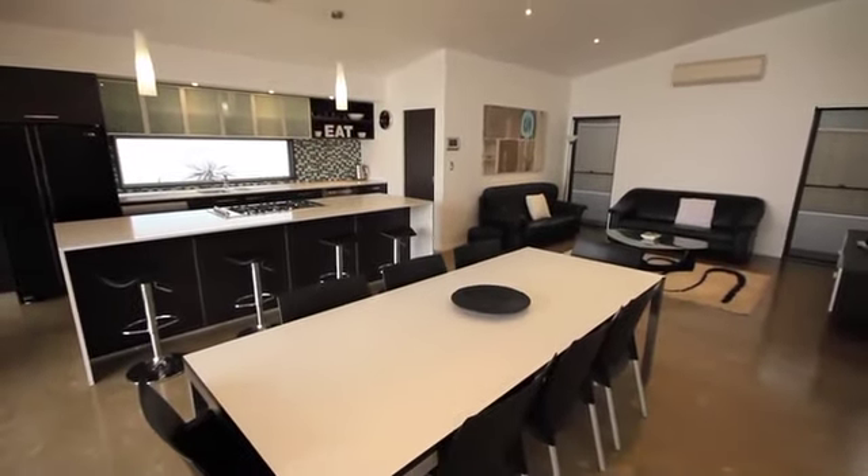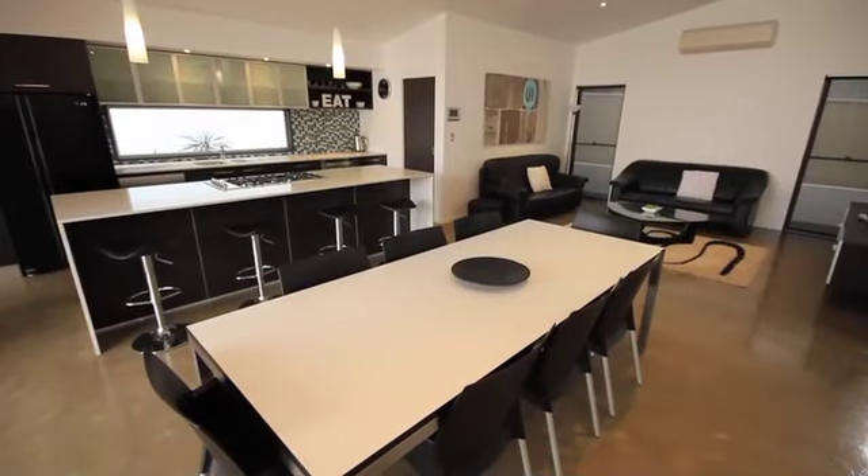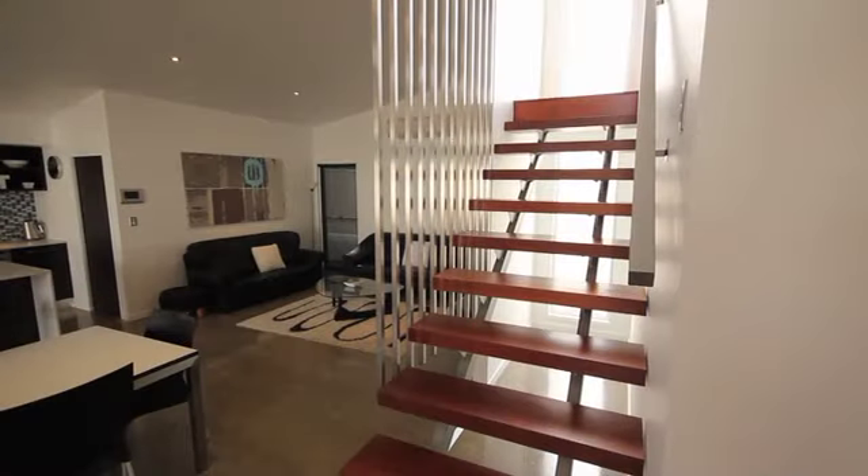Enter the property and you're immediately met with the stunning polished concrete floors and feature wooden staircase.